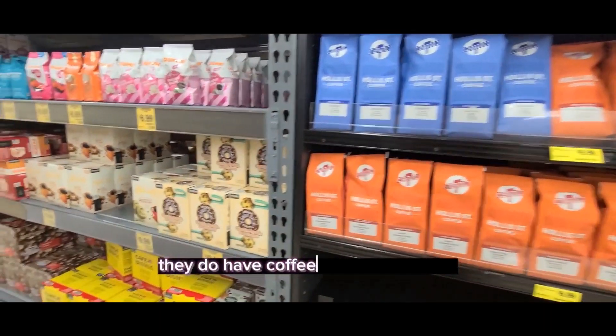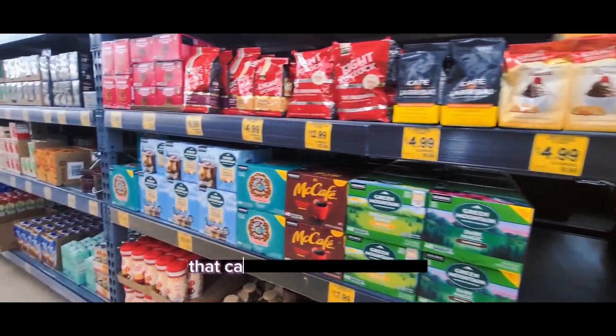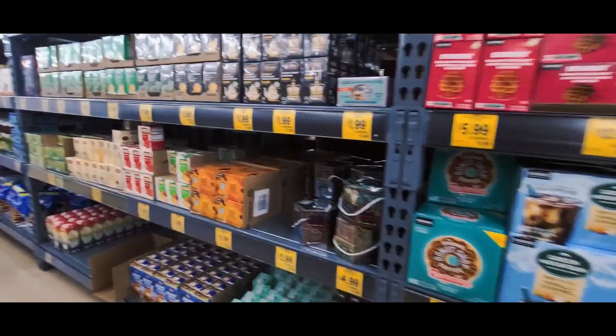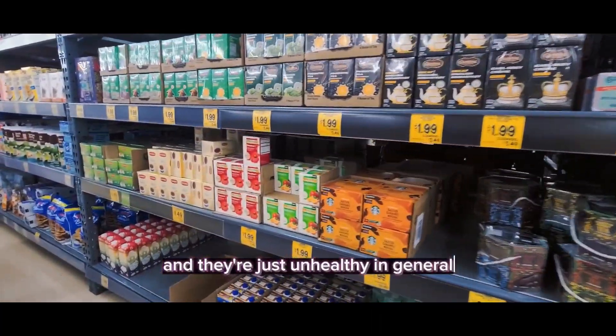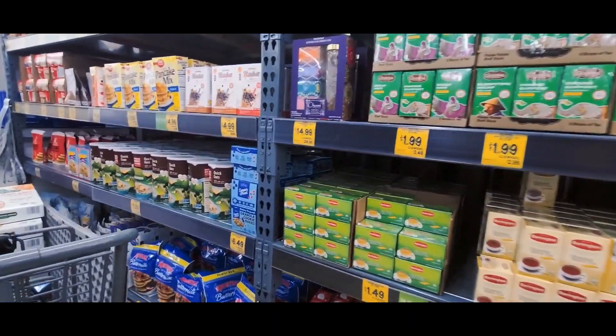They do have coffee at Grocery Outlet. You have to be careful of the added contents that can sometimes add carbs, and they're just unhealthy in general. But you can see they have a lot of current choices, and they have teas too that you can choose from.